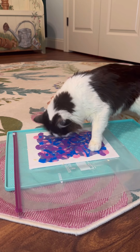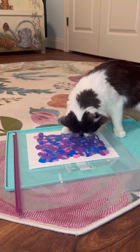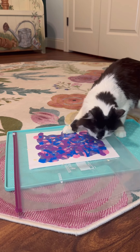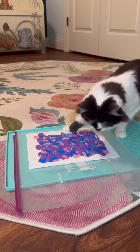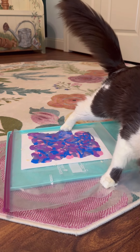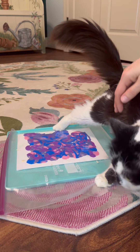Going back to get some from the other side. Gotta make sure you don't miss any. You did have some. You might even have some on your paw for later. Giving a little flare with her back paw, and still going.